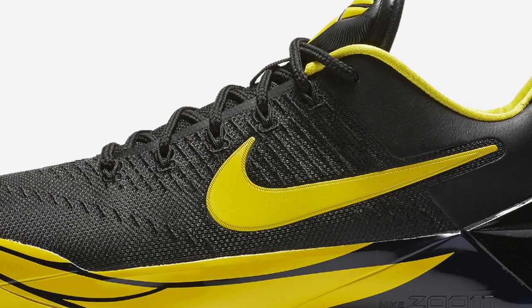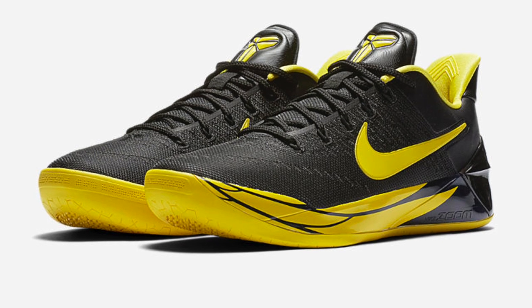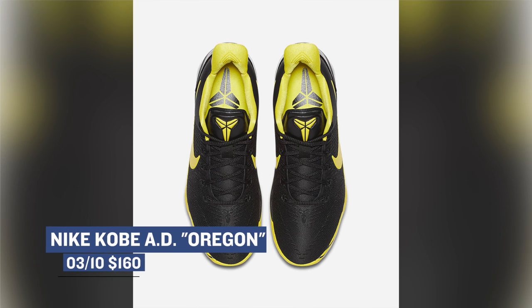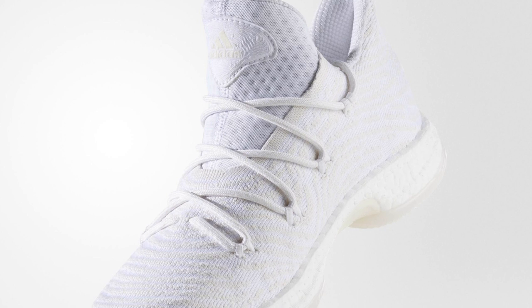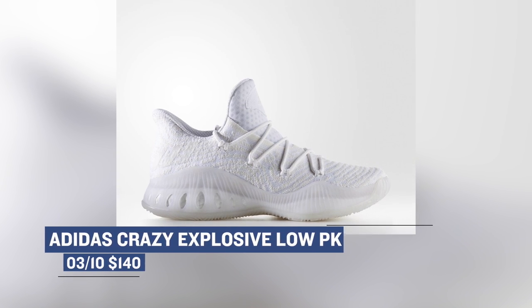For you Kobe Bryant fans out there, the AD version of Kobe's signature shoe is dropping on Friday as well. Nike has been doing a great job of showing Oregon love on different silhouettes, and this Kobe shoe is no different. As you can see, it has that big Oregon O on the shoe and it really represents the school very well. Those will cost you $160. Coming from the Adidas camp, we have the Adidas Crazy Explosive Low in Primed Knit. This colorway is all white, which is perfect for summer — just don't play outside or it will get crazy dirty. The Crazy Explosive is an amazing shoe to play in. You can grab those for $140.